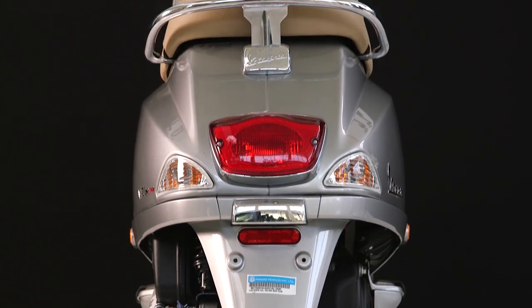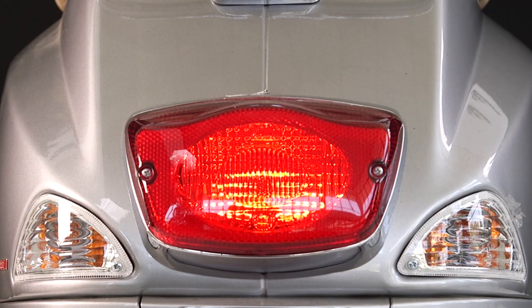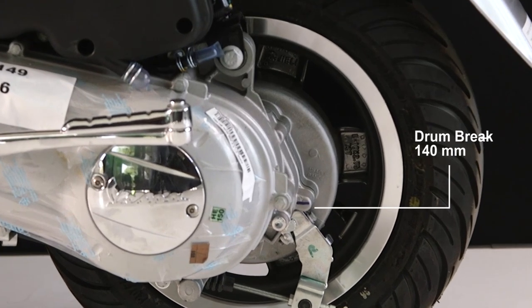Moving to the rear side — it looks great from the rear as well. Just look at the rear lamp and side indicators. Real Italian design. There is a single-arm rear suspension with dual-effect hydraulic and a 5-step adjustable shock absorber, and a rear drum brake of 140mm.